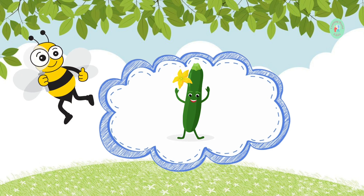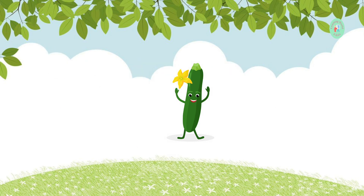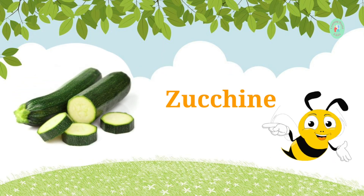This green vegetable is often used in making pasta dishes. What's it called? It's zucchini. You can make noodles with it, like spaghetti.